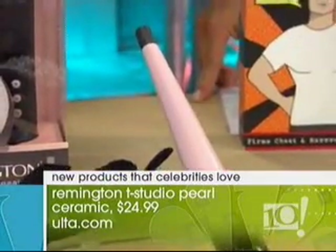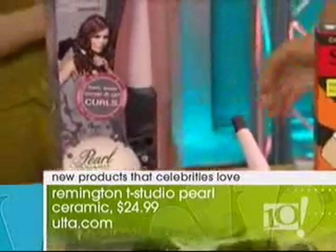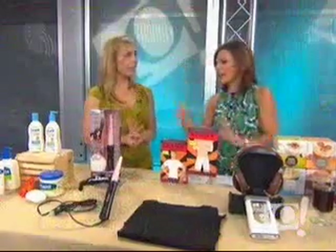The professionals backstage at Fashion Week, where everyone has to look perfect, this is what they were using. And once again, it doesn't take a lot of money — you don't have to buy the $150 curling iron.